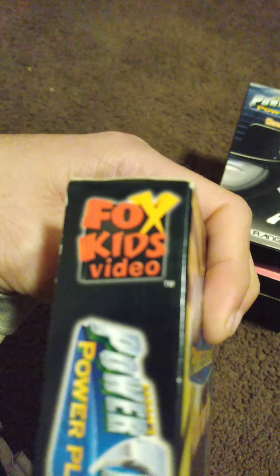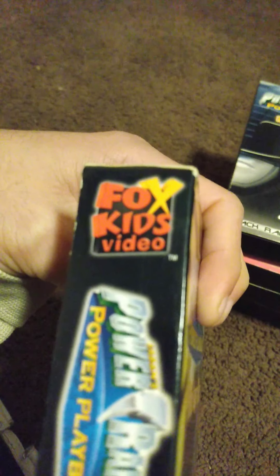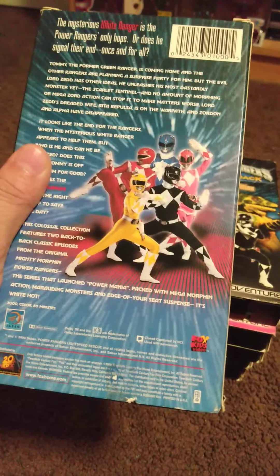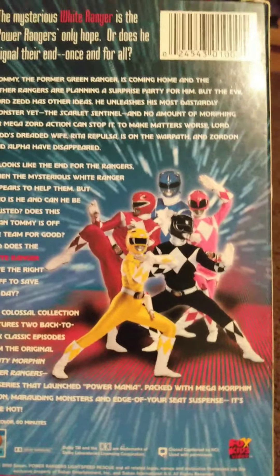This is the channel I used to watch Power Rangers on when I was little. When Power Rangers first came out back in '93, I was like seven or eight. I like the cover in the back too — all the Power Rangers posing, it's pretty cool. Having anything Power Rangers related from back in my day brings back so many memories from when I was little.